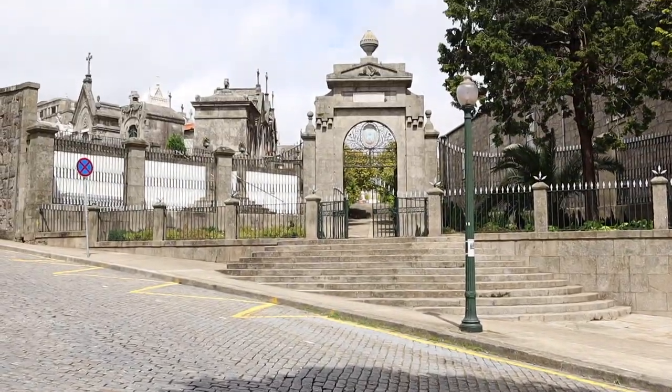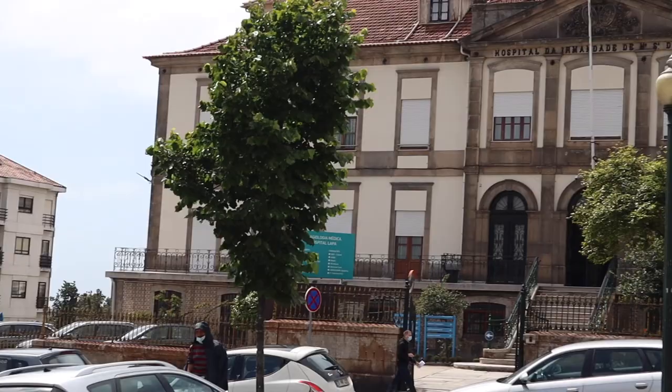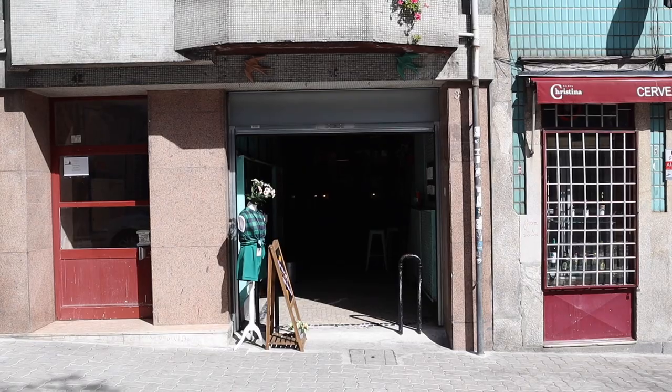Furthermore, there is a cemetery and a hospital related to and near the church. Because Cerafaita is a bit trendier, you will have some funky street art. Let's check some of that out now.